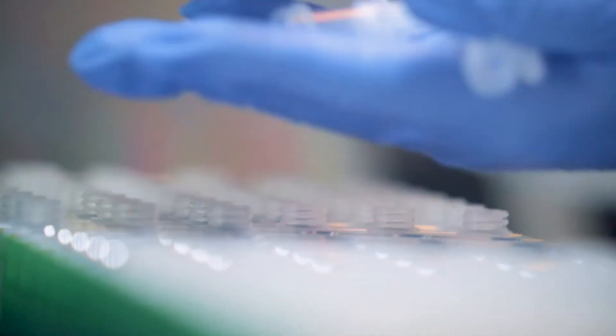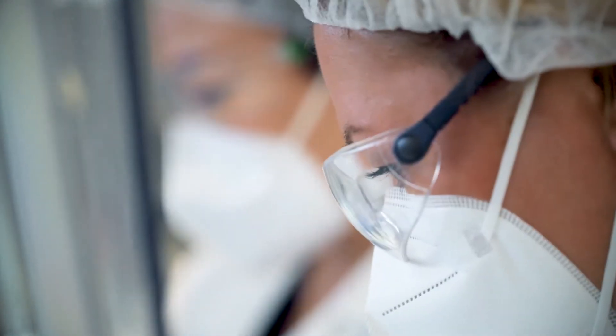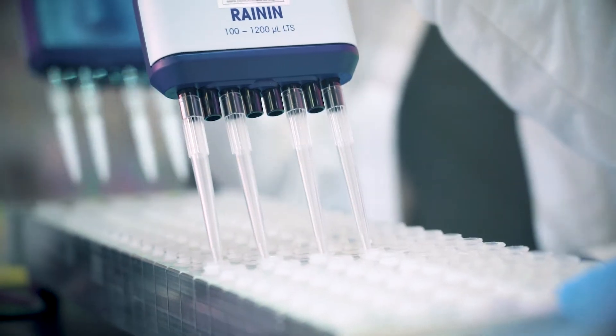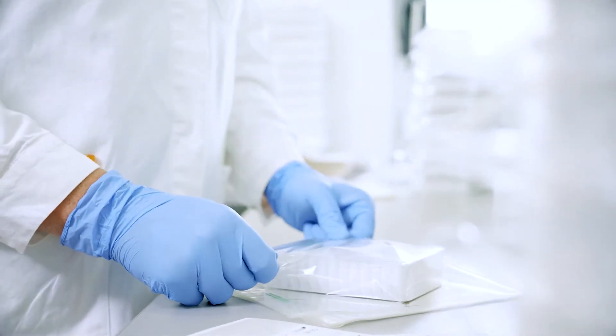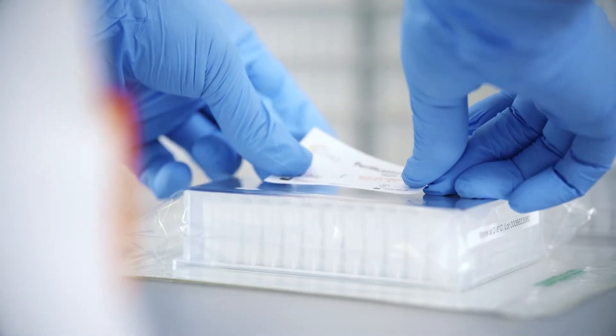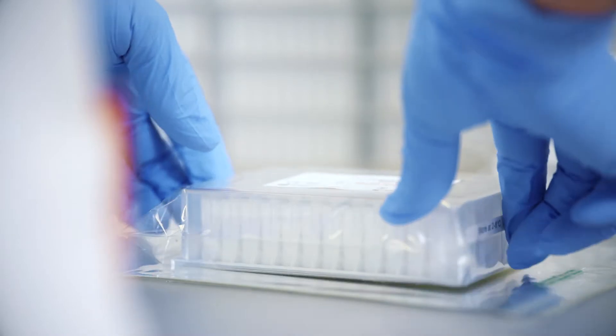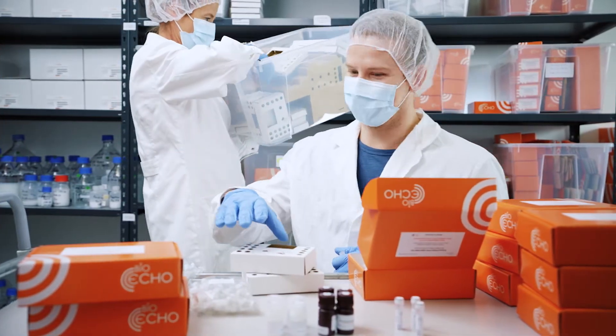Echolution is the key technology of a wide range of extraction and cleanup kits, whose production is committed to the highest quality standards. BioEco is certified to ISO 9001 and ISO 13485.